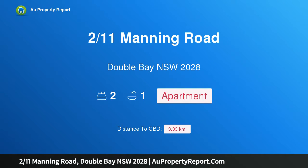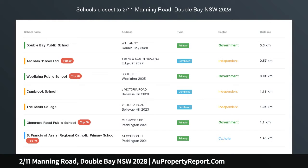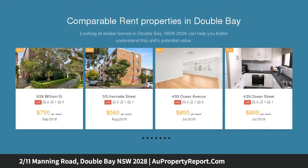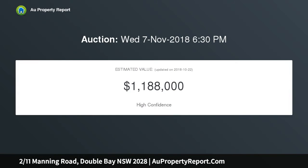Introducing property 211 Manning Road, Double Bay, New South Wales 2028 — a boutique Art Deco apartment in the heart of Double Bay village. With spacious proportions of approximately 91.7 sqm and a lovely flow-through layout, this beautifully presented security apartment is set in an elegant Art Deco security block wrapped in windows with no common walls.